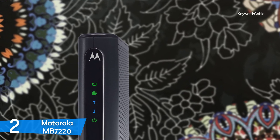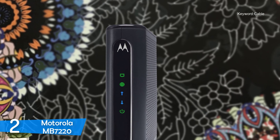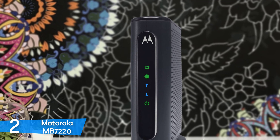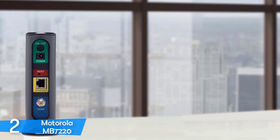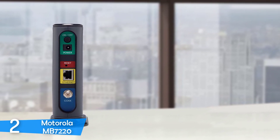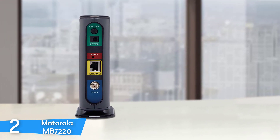The Motorola MB7220 features a pretty similar design to the Motorola DOCSIS 3.1, with a black plastic body that has an elongated rounded look and plenty of ventilation holes on the sides. However, it's smaller, measuring 4.9 x 2 x 6.1 inches, complete with an elongated oval base that supports the device excellently. It's also available in white, so you can choose the version that best suits your desk design.